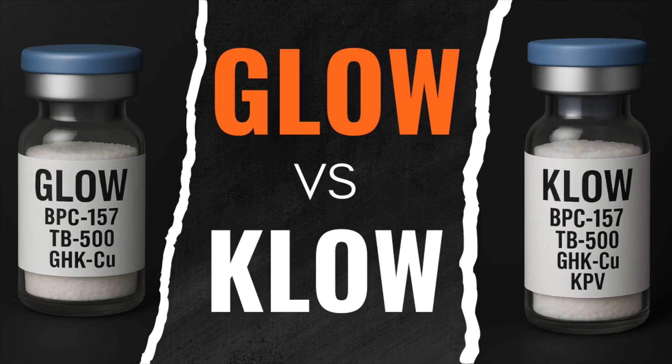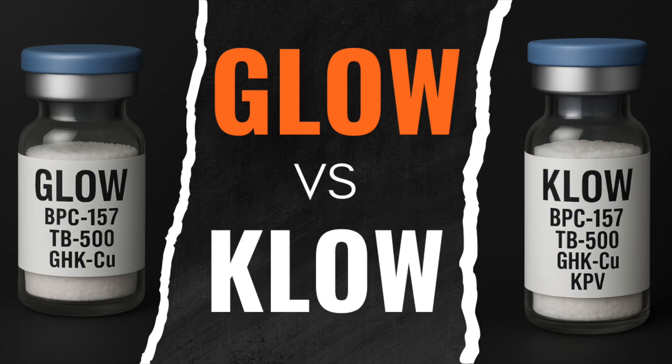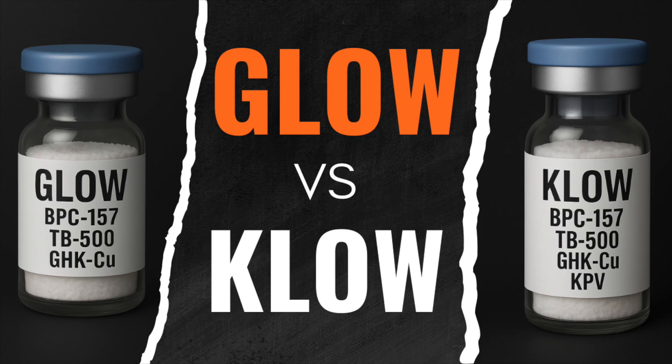I've covered all these peptides in detail and reviewed their preclinical and human research in other videos, which I'll make sure to link below. To save time, I'm going to attach what I said previously on the compounds of the GLOW blend. If you saw my last video on GLOW, stick around for the recap or jump ahead to the discussion on KPV, as well as its possible risks and benefits. Does this tripeptide actually add anything to the stack, or does it complicate it?